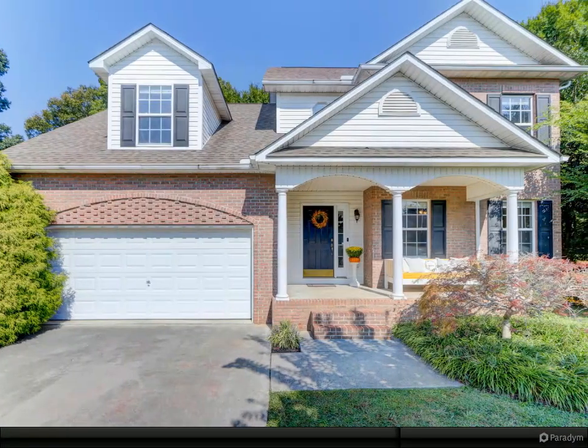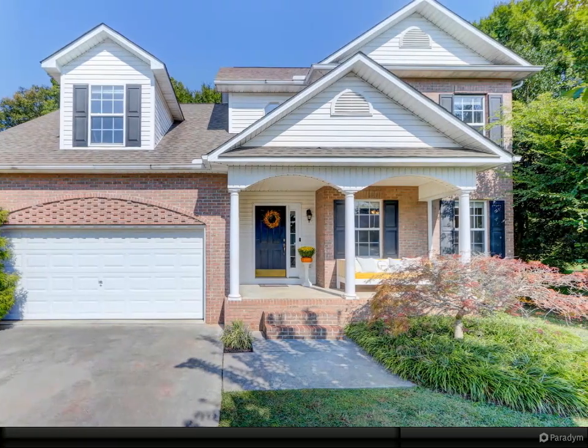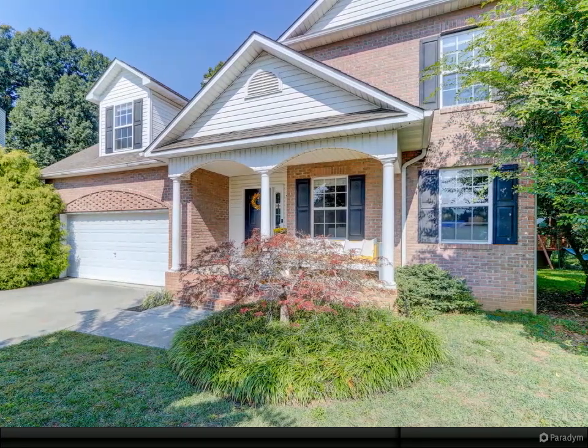This beautiful brick front home is located in a great West Knox neighborhood on a level cul-de-sac lot. You are sure to enjoy sitting on your covered front porch or entertaining on your large deck overlooking your private backyard.